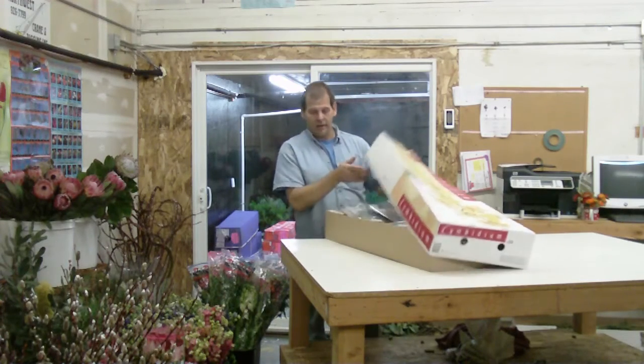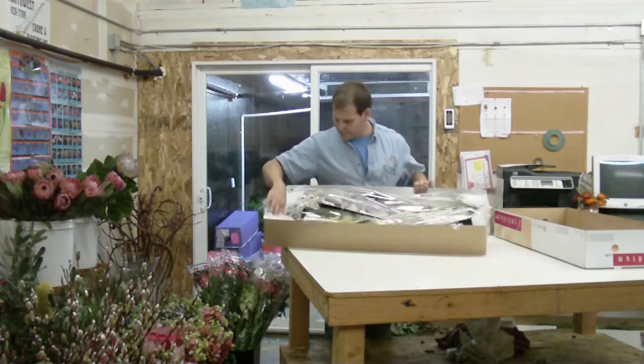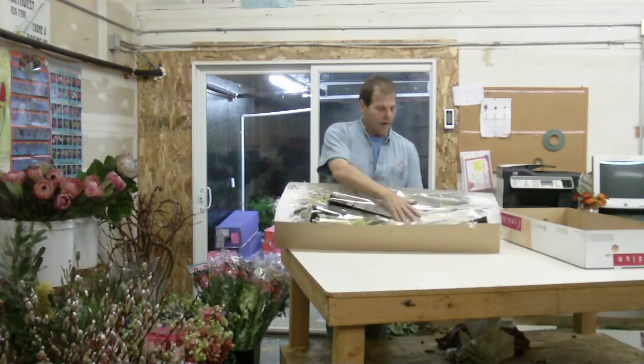I think they are a pack of ten — eight to twelve blooms per box. In a sorted box, you can usually get your greens, lime green, white, yellow, and some red.